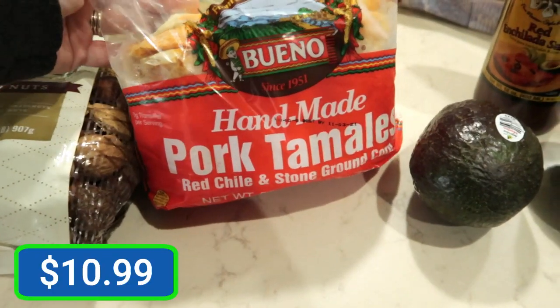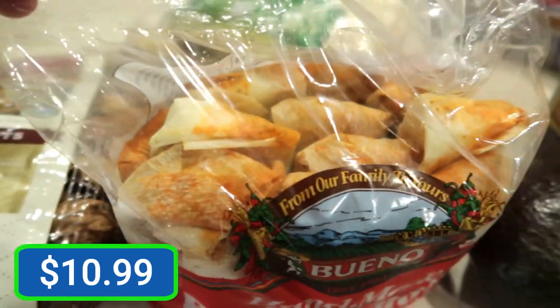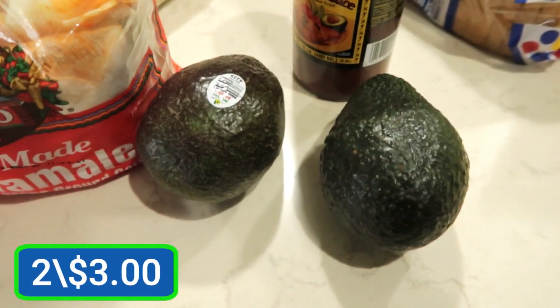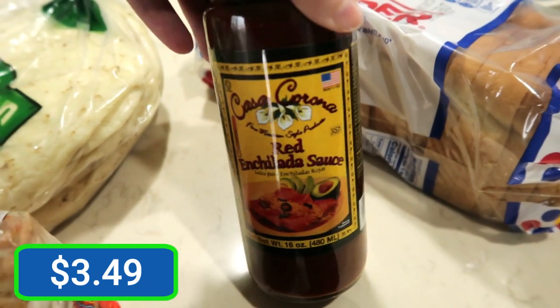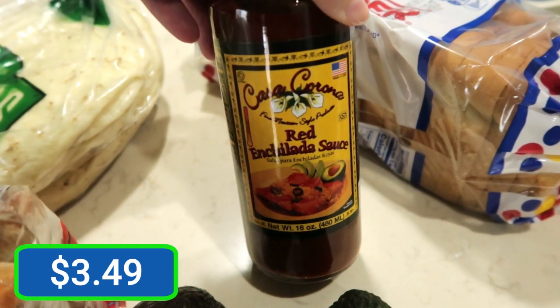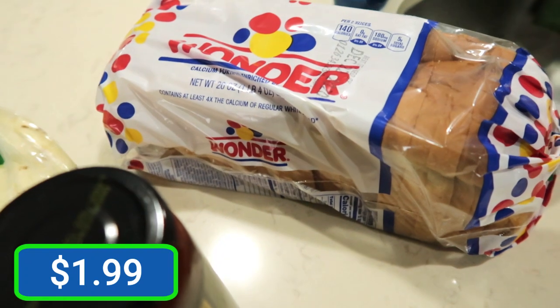They also sell these homemade tortillas and we figured these would be great for our enchiladas. They had some pork tamales right in the corn husk — those look good. Then a couple of avocados for guacamole. Nobody is carrying the enchilada sauce, so Jason spotted this medium one — we're going to give that a try. Then we also needed a loaf of bread.